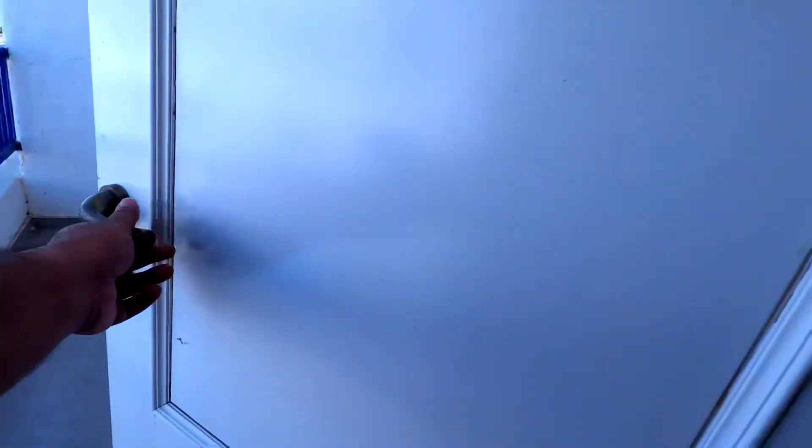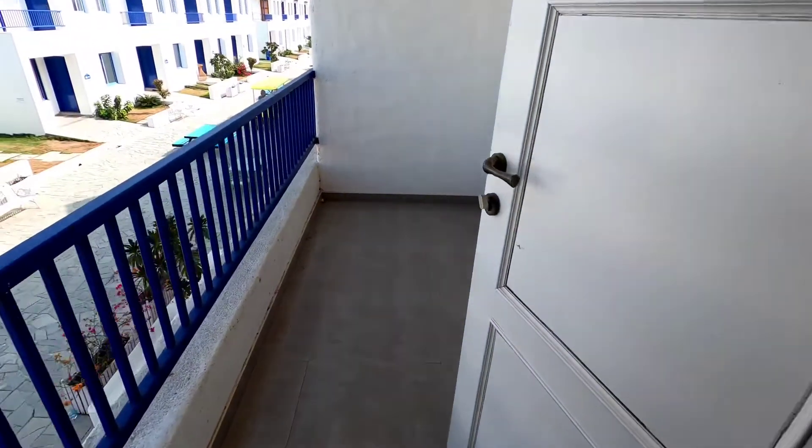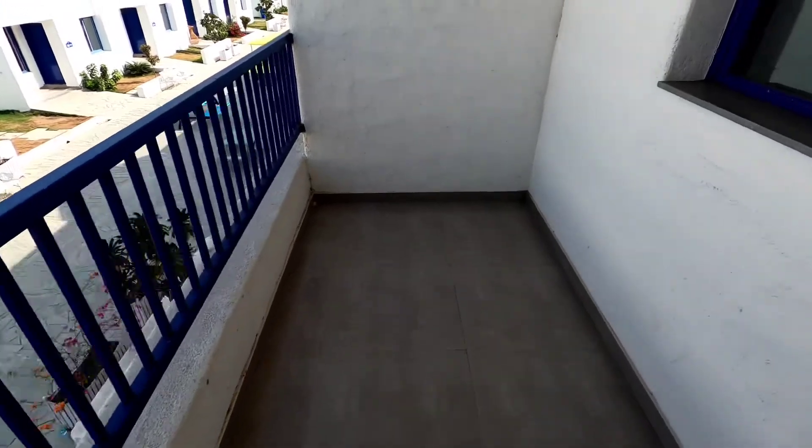On this side is your balcony. Let me open it. This is the front balcony — it is a small size but gives you a nice front view.